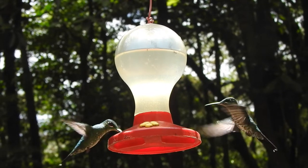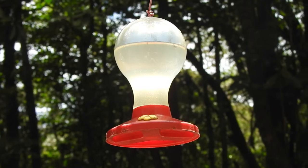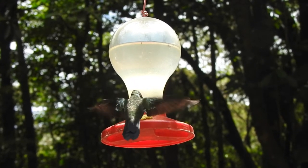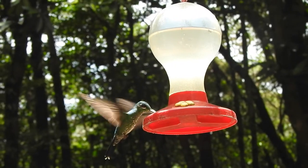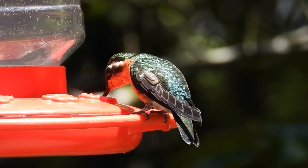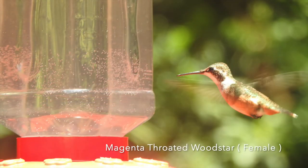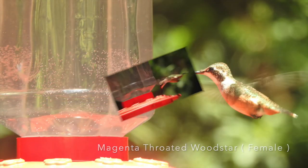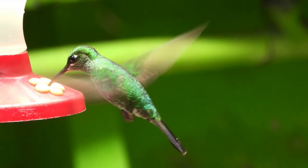I was fortunate enough to get some lovely video footage around some of the feeders. At that point I attempted to get some flying shots around the feeders, which was especially tricky as my camera is not really good enough for this kind of photography. Here are a couple of photographs, including a photograph of a female magenta-throated wood star and another one of a green crowned brilliant. I also got some other photos of this species too.